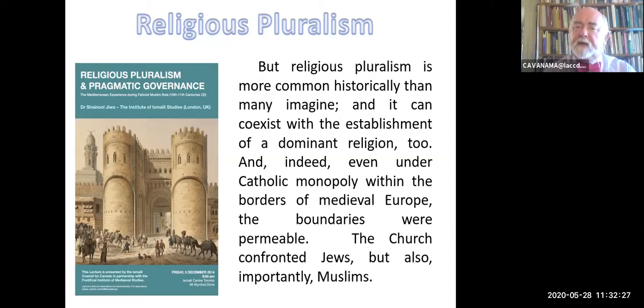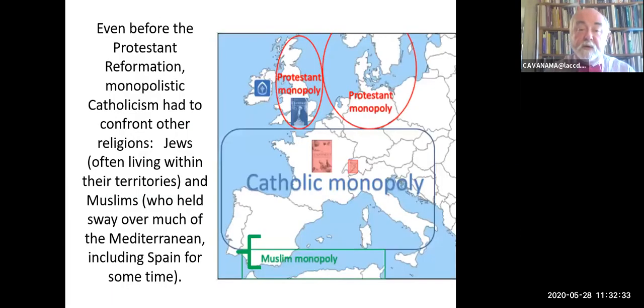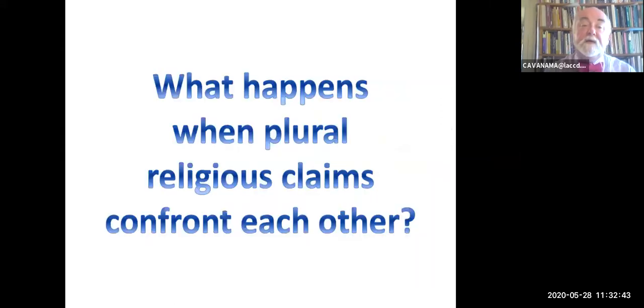Indeed, even under the Catholic monopoly, the boundaries were permeable. So the church confronted Jews, but also confronted—and this is interesting—Muslims, during the height of the supposed Catholic monopoly. Particularly in Spain, but not limited to Spain—Sicily, other places as well.